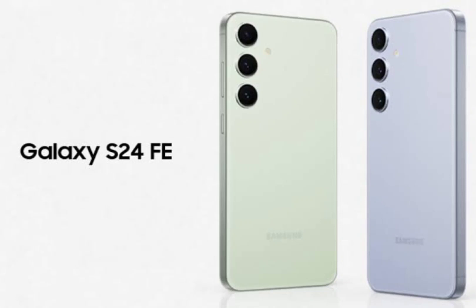As for the launch date, it remains under wraps for now. However, based on past FE releases, it's reasonable to expect a late 2024 launch at a Samsung event for the S24 FE.